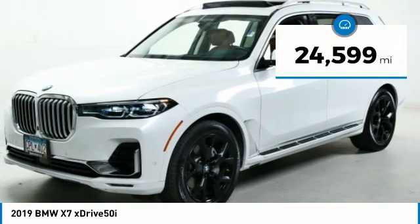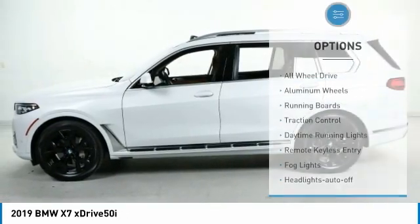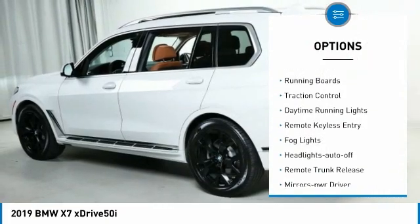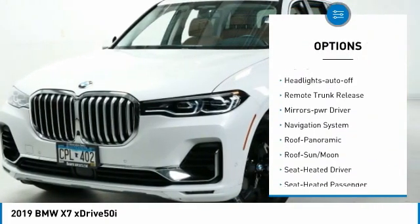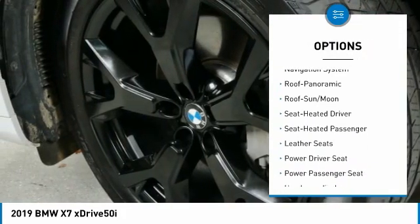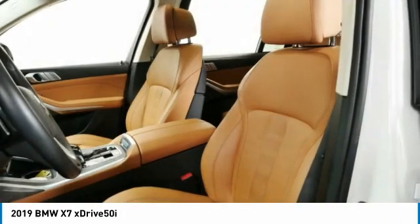This vehicle has less than 25,000 miles. Here are some of this vehicle's great options: all-wheel drive, aluminum wheels, running boards, traction control, daytime running lights, remote keyless entry, fog lights, headlights auto off, remote trunk release, mirror memory.